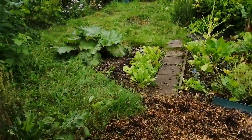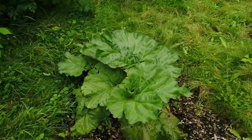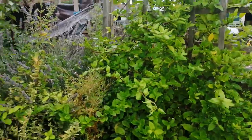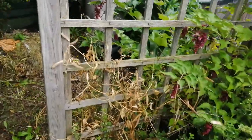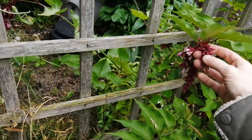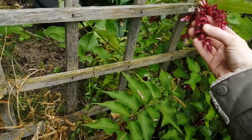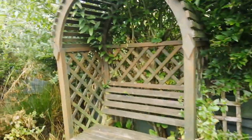Raspberries, beetroot, lemon balm, honeysuckle — had sweet peas there. This popped up — Himalayan honeysuckle. They're edible, I've tasted them, they taste a bit like figs. They're quite strong, you have to get them when they're really squidgy. That's the mint.